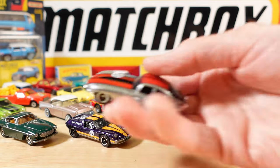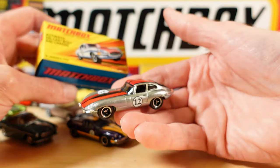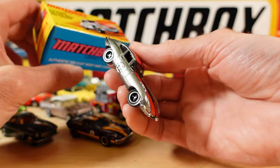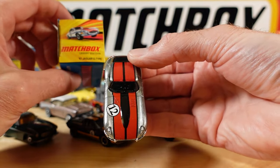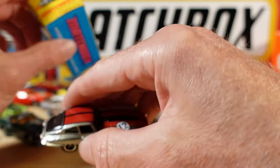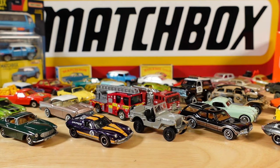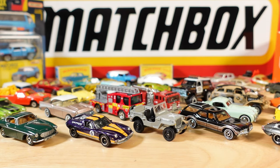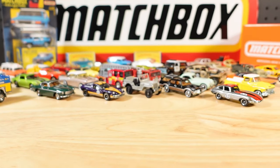And look at this beauty - the 1961 Jaguar E-Type in a funky funky livery. Number 12 on it, although we don't know what number these are - they don't get a number. But that's okay. I'm going to step you back because we're getting crowded.